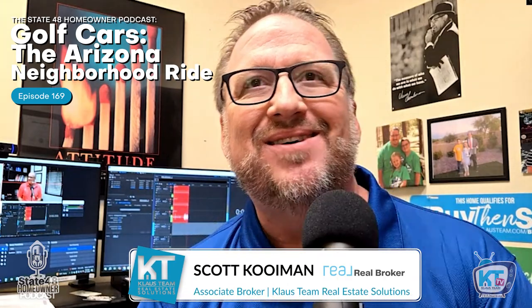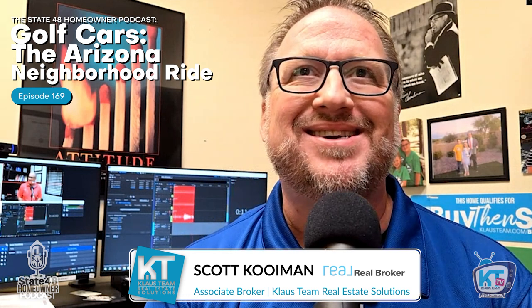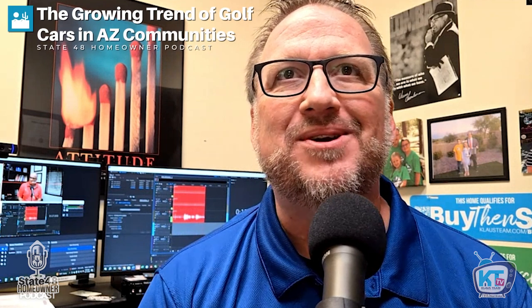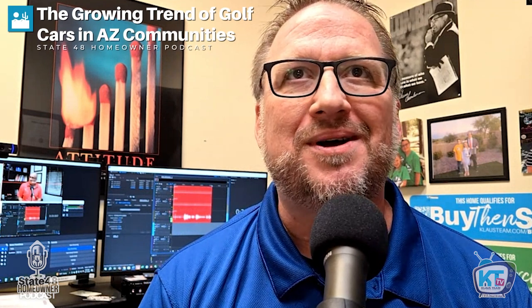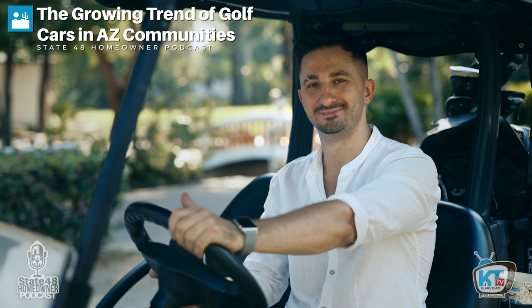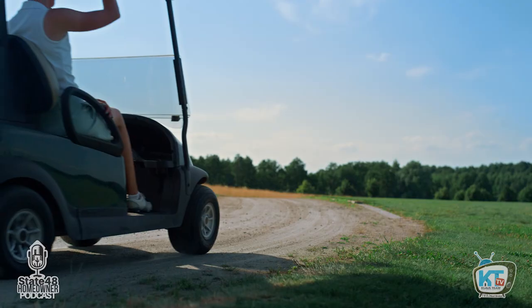We're here with the owner of Custom Golf Cars, Todd Crouch. So let's talk about the growing trend of golf cars in the Arizona community. We see them in just about every neighborhood — Eastmark, Adora Trail, Seville, Lake Morrison Ranch. Why are they so popular? They're a fun way to get around, very inexpensive to operate — insurance averages about $100 a year, no fuel costs, and plates are the least expensive you'll find.